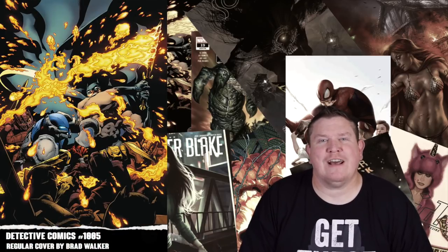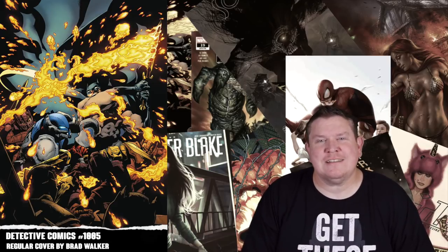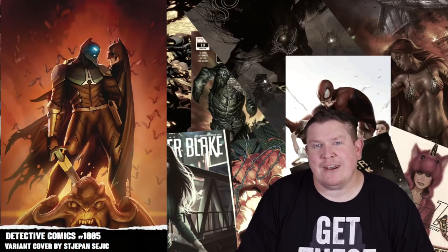Next we have Detective Comics 1005. This brings us to the finale of the Arkham Knight Saga. This is gonna have a regular Brad Walker cover, but what I like is the regular price variant — gorgeous cover — so I'm gonna be picking that up and I'm looking forward to completing the Arkham Knight arc.